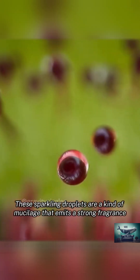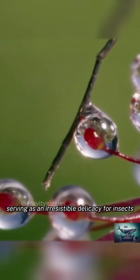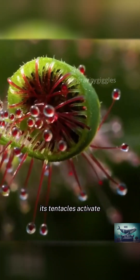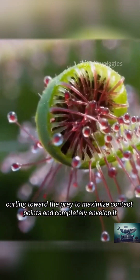These sparkling droplets are a kind of mucilage that emits a strong fragrance, serving as an irresistible delicacy for insects. Once the Fork Leaves Sundew detects prey caught in its trap, its tentacles activate, curling toward the prey to maximize contact points and completely envelop it.